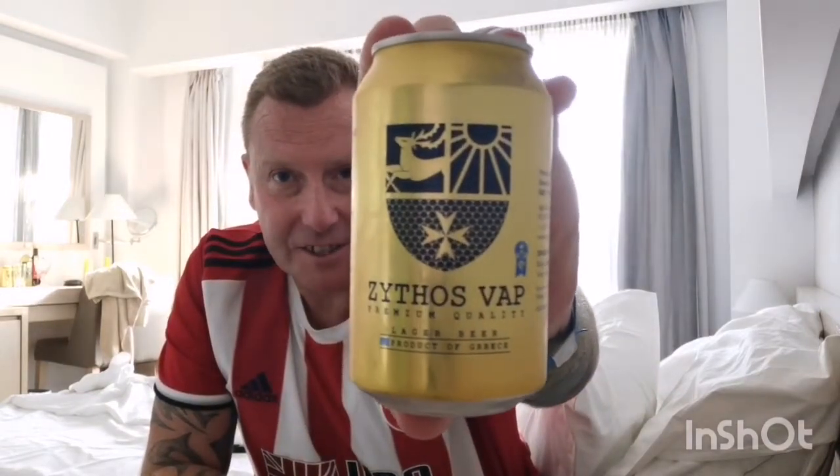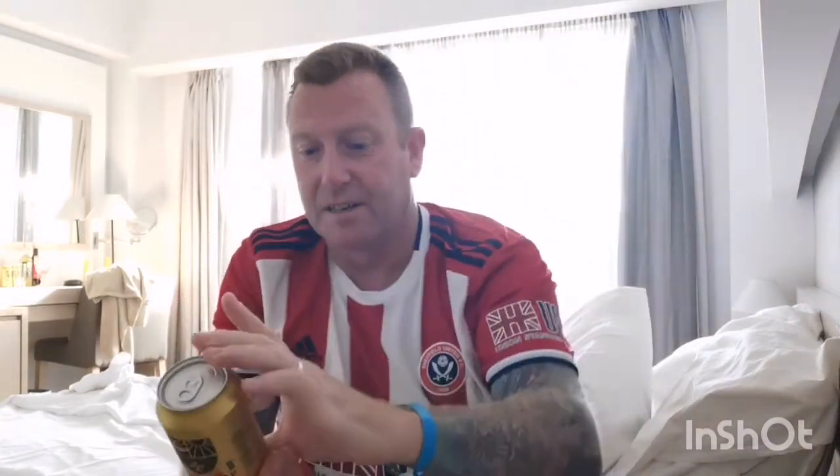As I said yesterday, if you watched, we moved rooms — we've actually got a stocked fridge in the room we're in, so there's red wine, white wine and there's a few beers. What I've got here is a Zithos Vap, and it's a premium quality lager coming in at five percent in the 330ml can. It hasn't cost me a penny yet, although by the time I leave and check out they might want to charge me for it, but we'll have to wait and see.